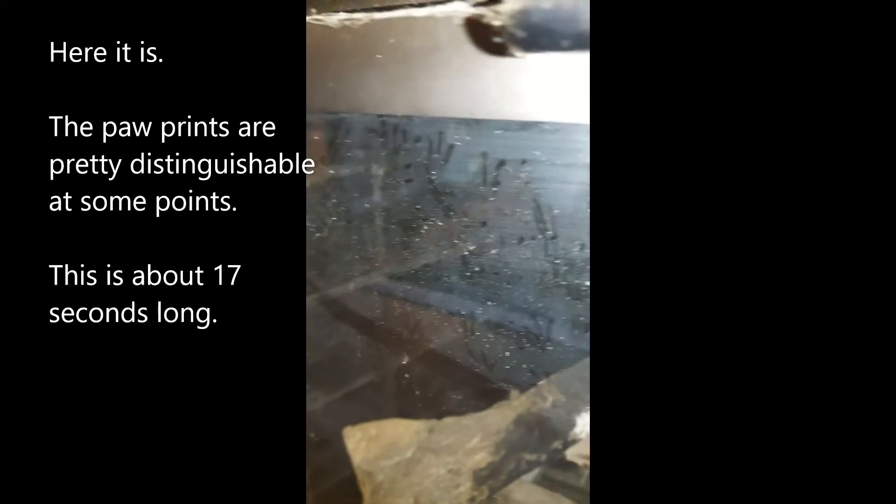Those paw prints were made by a bat. The bat came down the chimney and was hanging out on the glass doors for a few days before it slipped into the house and was flying around.